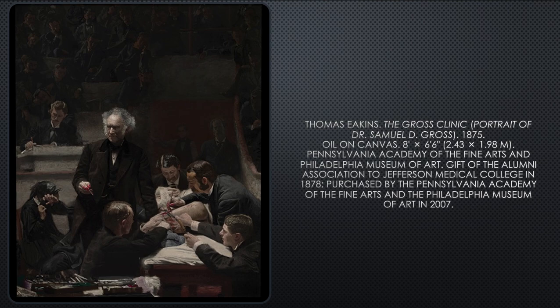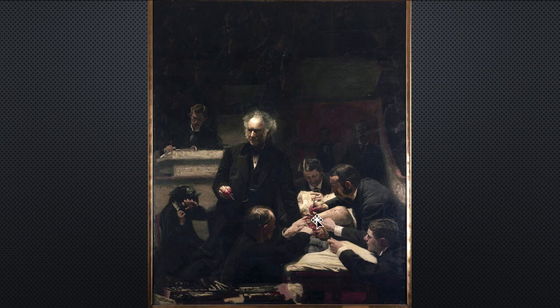Anesthetics have been used since 1846. I'm going to point out some things about this painting. The man in the back is holding a cloth over the patient's face — that cloth would have chloroform or ether on it to render the patient unconscious. Somebody had to keep holding it and continually drop more liquid on the cloth.